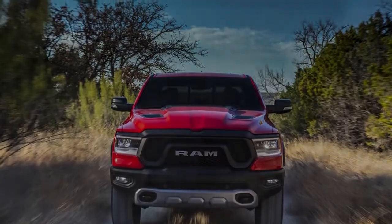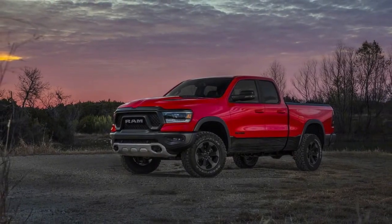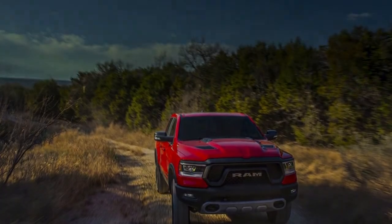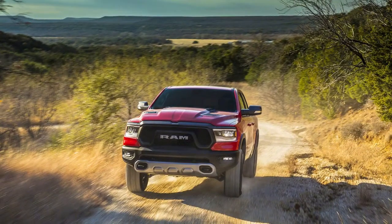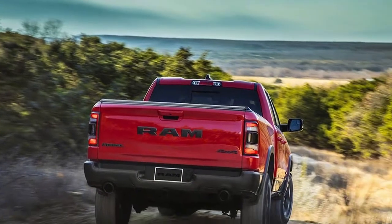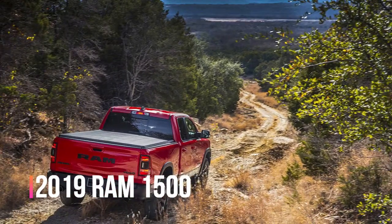On the powertrain front, the Workaday Tradesman trim, plus Bighorn and Rebel trucks, gets a standard 3.6-liter V6. To get that 5.7-liter Hemi V8, it'll be an extra $1,195 — it was pricier at $1,450 in the 2018. The eTorque-equipped 5.7-liter Hemi V8 is more expensive at $1,995. In early production, however, all Ram 1500s will come with the non-eTorque V8, so if you absolutely need to be the first on the block with a new Ram, factor that into the price.